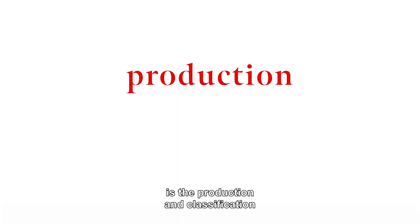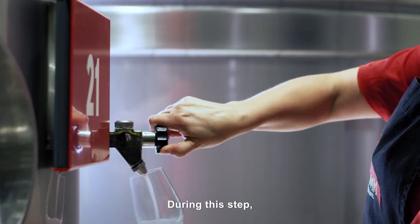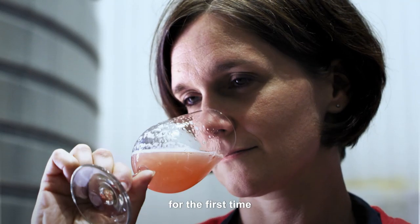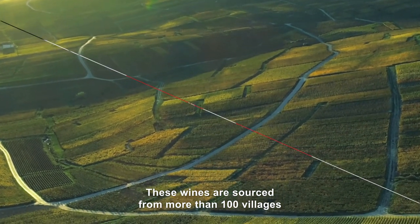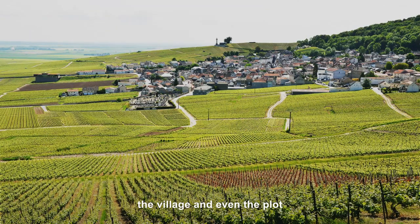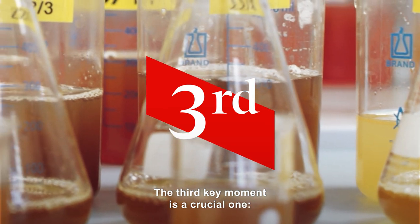The second key moment is the production and classification of still wines. During this step, the cellar master and his team taste the wines from the harvest for the first time to determine their potential. These wines are sourced from more than 100 villages and classified according to their grape variety, the village, and even the plot on which they were grown.